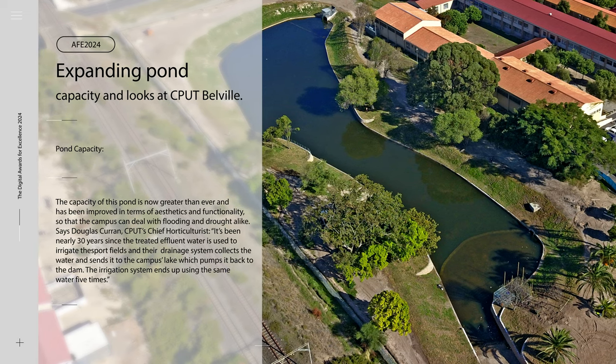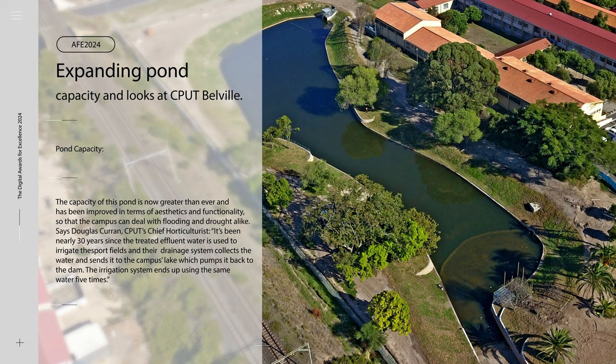Says Douglas Curran, CPUT's chief horticulturist: it's been nearly 30 years since the treated effluent water is used to irrigate the sports fields, and their drainage system collects the water and sends it to the campus lake, which pumps it back to the dam. The irrigation system ends up using the same water five times.